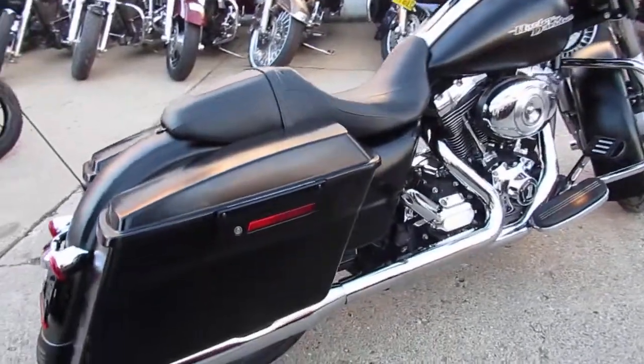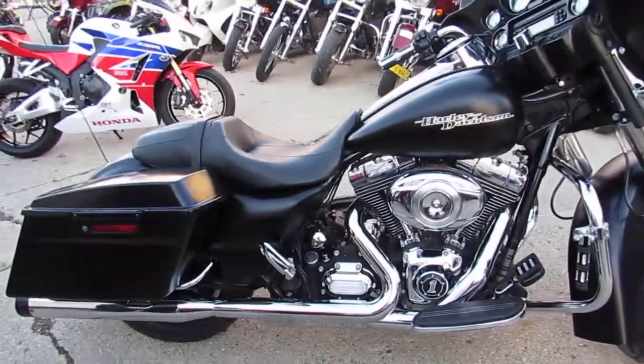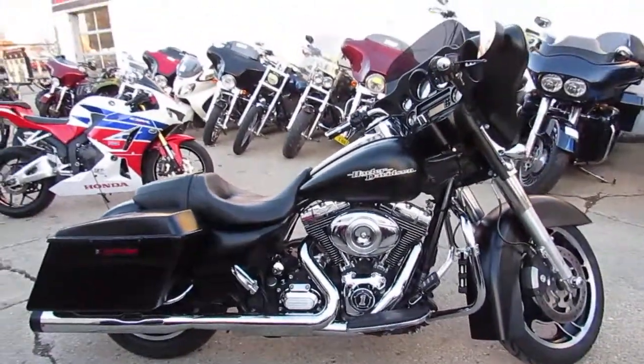Buy this one with confidence. 2012 Harley Street Glide, just over 10,000 miles. Give us a call at 810-648-9500.